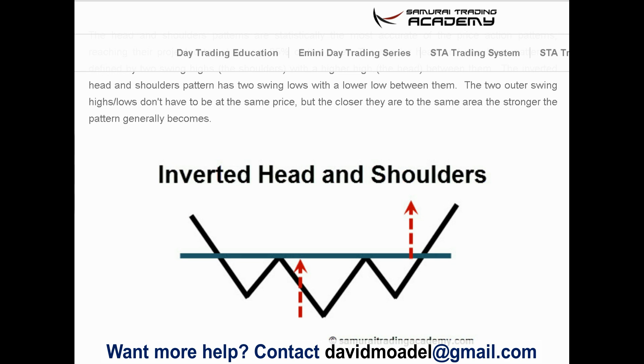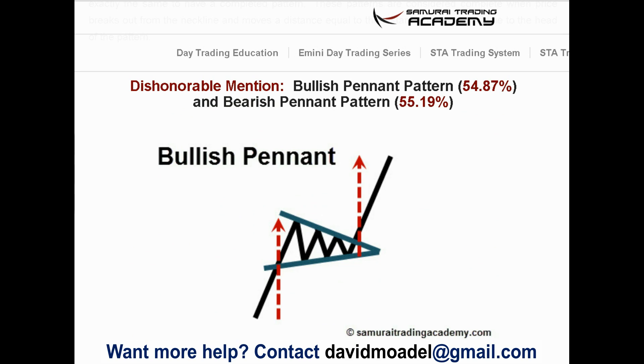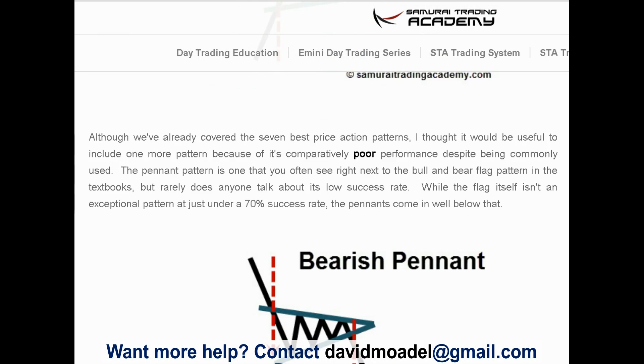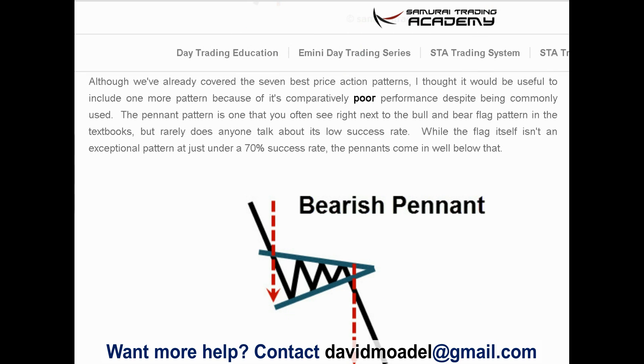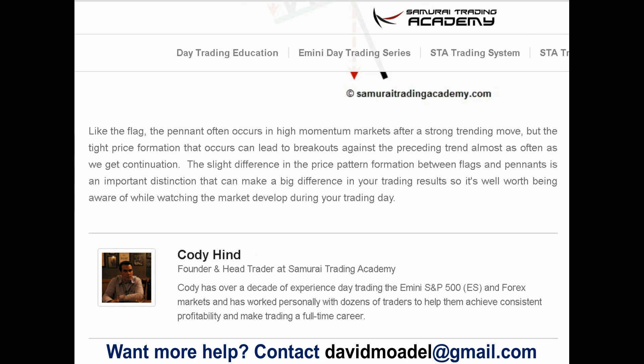The dishonorable mention — the one pattern found to not be reliable — is the bullish pennant and bearish pennant patterns. They are continuation patterns, but barely above 50% in reliability, with comparatively poor performance according to the article. You may want to avoid those.